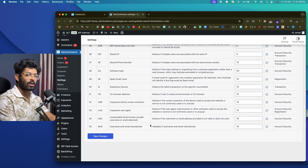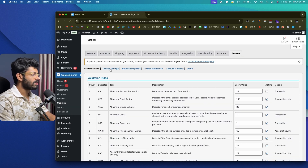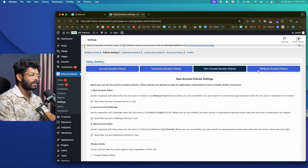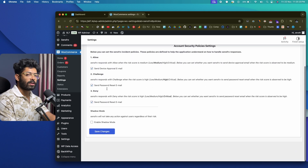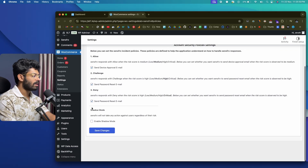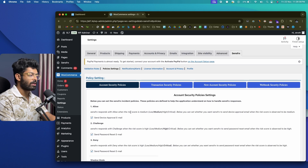Moving to Policy Settings, you'll find account security policies, transaction security policies, new account security policies, and webhook security policies. There are three responses: allow, challenge, and deny. SenseFRX responds with 'allow' when the risk score is medium and below. You can set whether to send a device approval email when a medium risk score is observed. Enabling 'shadow mode' will not take any action against users regardless of risk — useful for testing purposes.